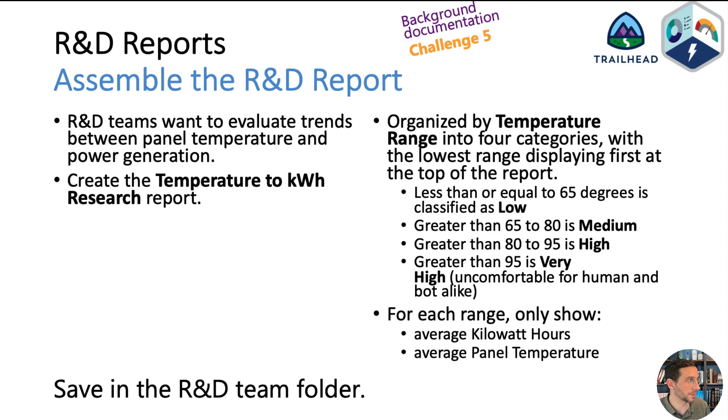Now we're onto the background documentation relating to challenge five — the R&D reports. All you need to show here is the average kilowatt hours and average panel temperature. You need to figure out some ways to remove the extra stuff so all that shows up in the report is just those averages, grouped into four categories as specified.